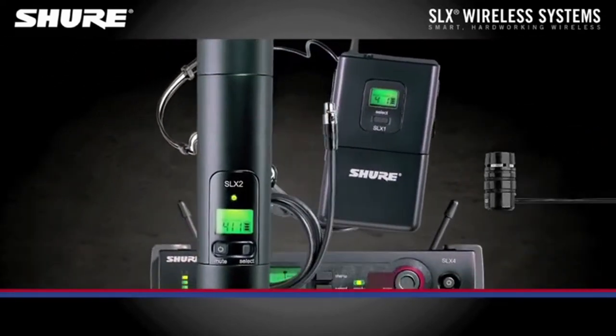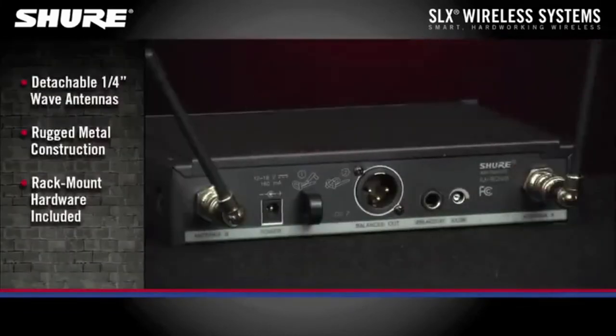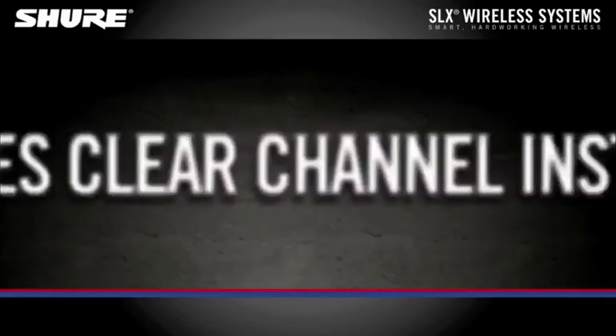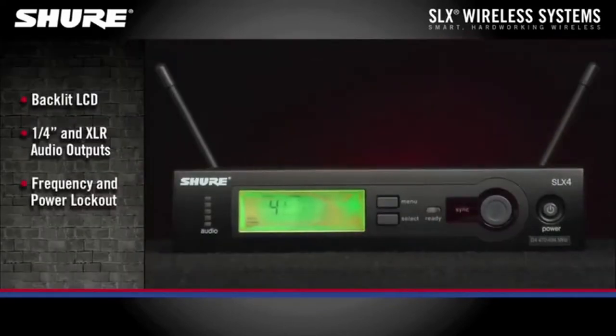Automatic frequency selection, detachable antennas, and a range of 300 feet are all included. Both quarter-inch unbalanced and XLR balanced outputs are available on the receiver. The SLX line has a full range of accessories and additional transmitters for the whole band, including lavalier mics and a bunch of handheld options.